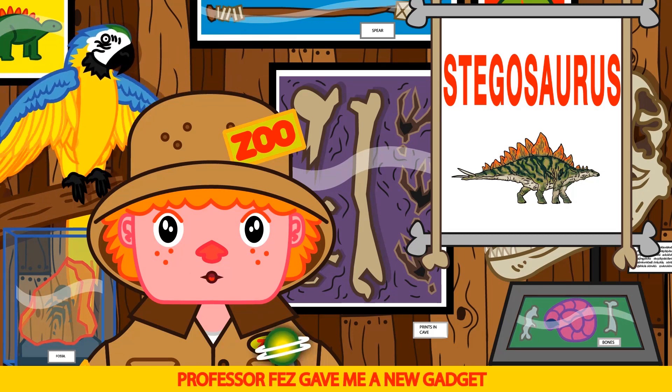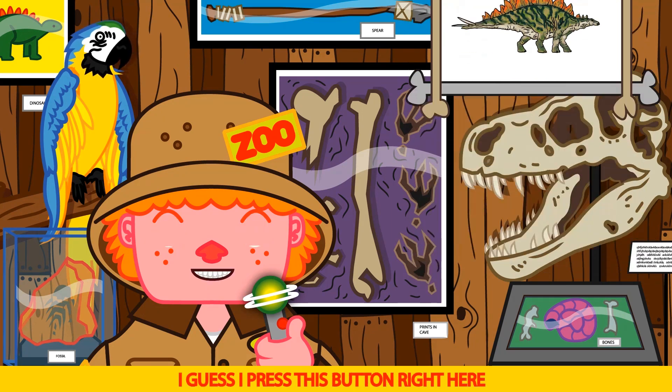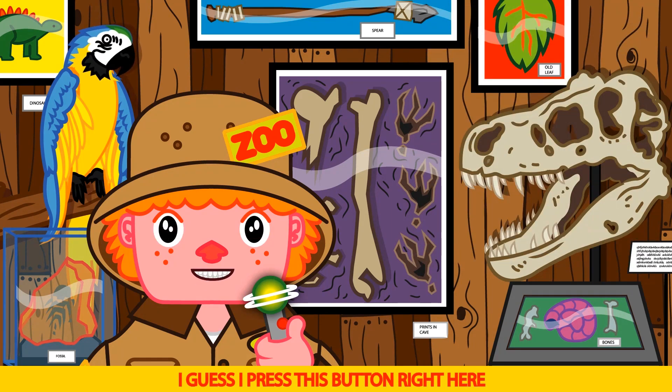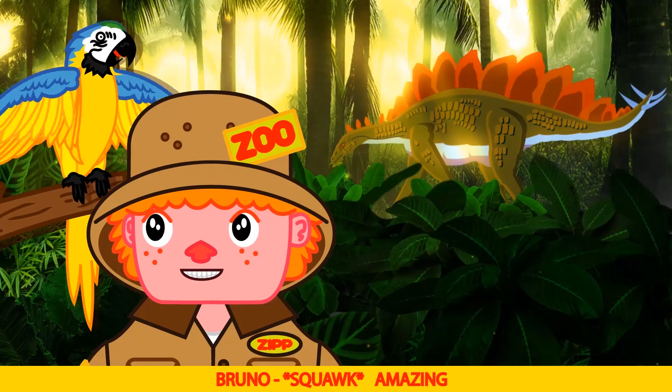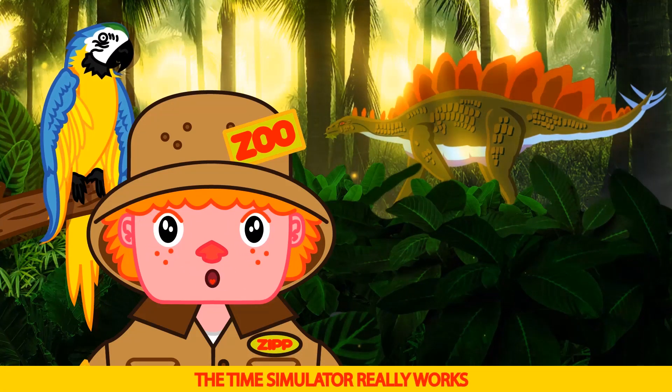Which reminds me, Professor Fez gave me a new gadget — it's a time simulator. I guess I'd press this button right here. Whoa! Amazing. Wow. The time simulator really works!